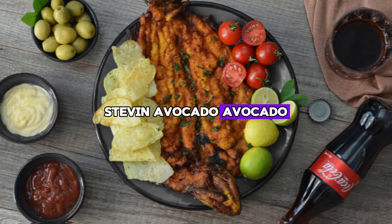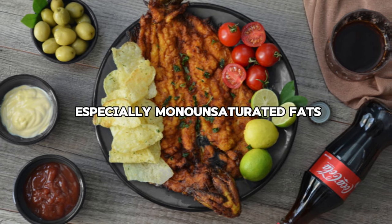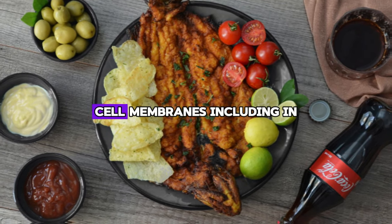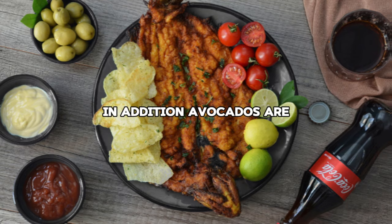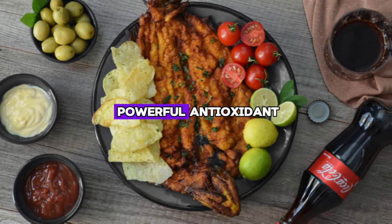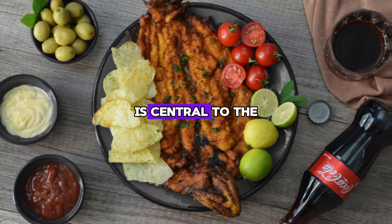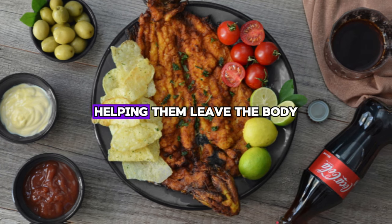Number seven: Avocado. Avocado stands out as another superfood for cleansing and treating fatty liver. Rich in healthy fats, especially monounsaturated fats, avocados support overall liver health by improving cholesterol and reducing inflammation. These fats are important for maintaining healthy cell membranes, including in the liver, and facilitating the process of removing toxins. In addition, avocados are packed with many other nutrients that boost liver health. They contain glutathione, a powerful antioxidant that the liver uses in its detoxification processes to filter out harmful substances and protect liver cells from damage. Glutathione acts as a scavenger of free radicals and other toxic chemicals, helping them leave the body.